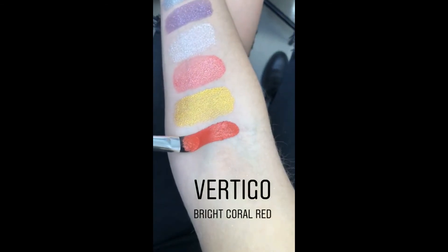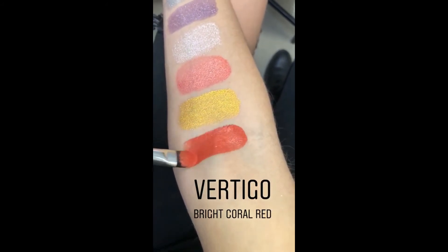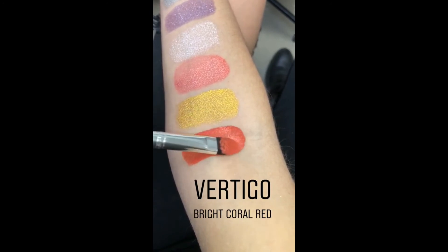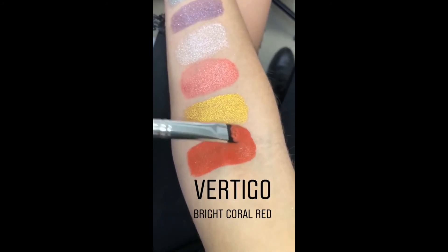This is Vertigo. Wow. You're getting really good at these swatches — you should have been on Sharon Eyes YouTube. This is a bright coral red with little touches of pink glitter. It's like the least sparkly one though.